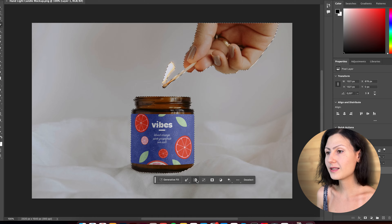Our third prompt is: add sea salt crystals scattered around the jar. Let's paste it and see what we get. I'd actually like the salt to be sitting as a pile directly on the sand, so let's slightly adjust our prompt by typing in the text box right here. Now we get better results that we can actually work with.